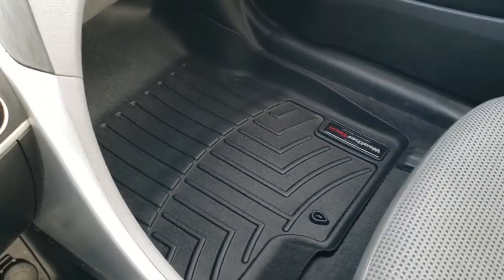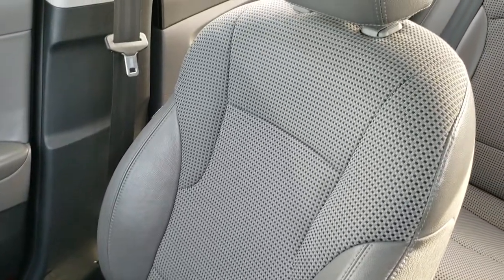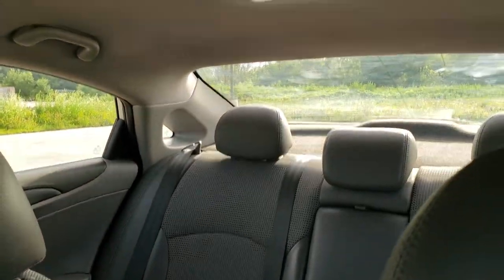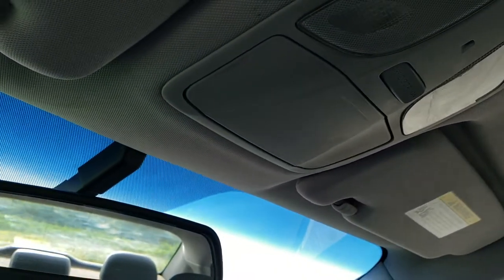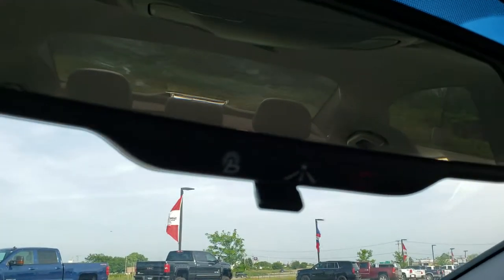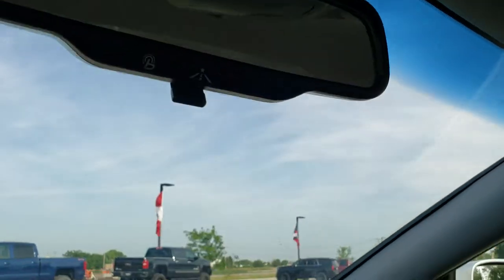WeatherTech floor mat on that side. The passenger seat is in excellent condition as well — no rips or tears. The headliner is in pretty nice shape too — didn't see any rips or tears on that either. You got your map lights up there. I believe it does come with Blue Link — I think it's an SOS system — in the Hyundais.